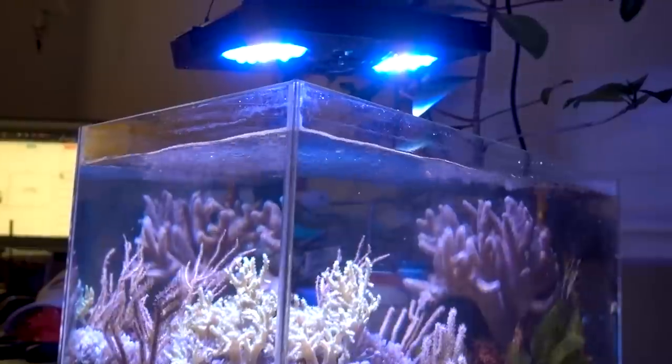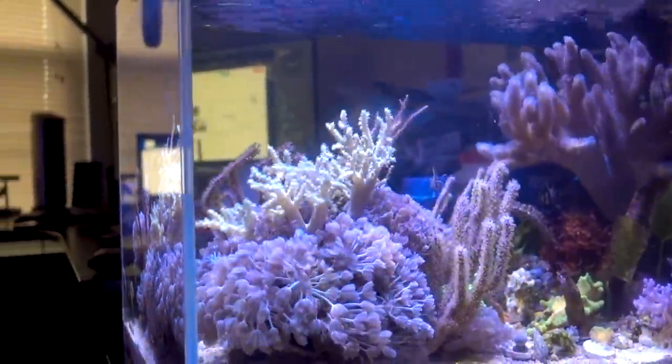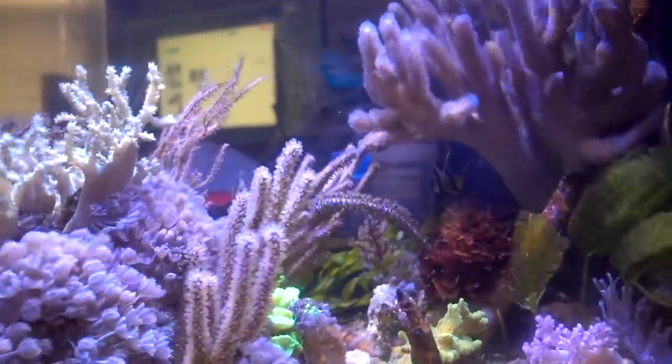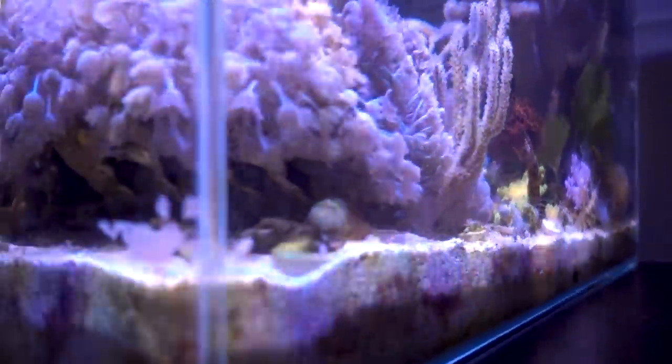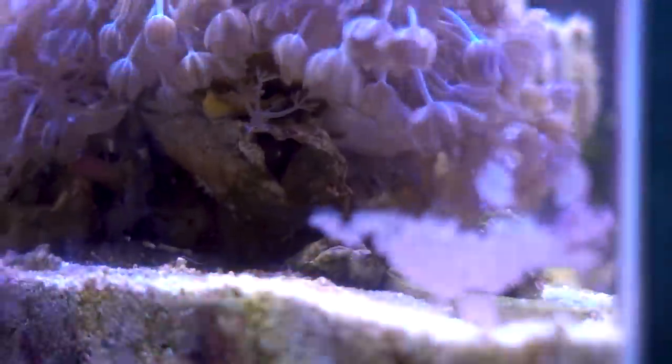In terms of living arrangement, size-wise it is a big downgrade from a 135-gallon tank to a 17-gallon tank. But I feel like this tank is much calmer, especially with the Banggai Cardinals. And there are lots of pods — if this guy wants to pick at pods, he can pick at them all day. He did find a nice little home in here.